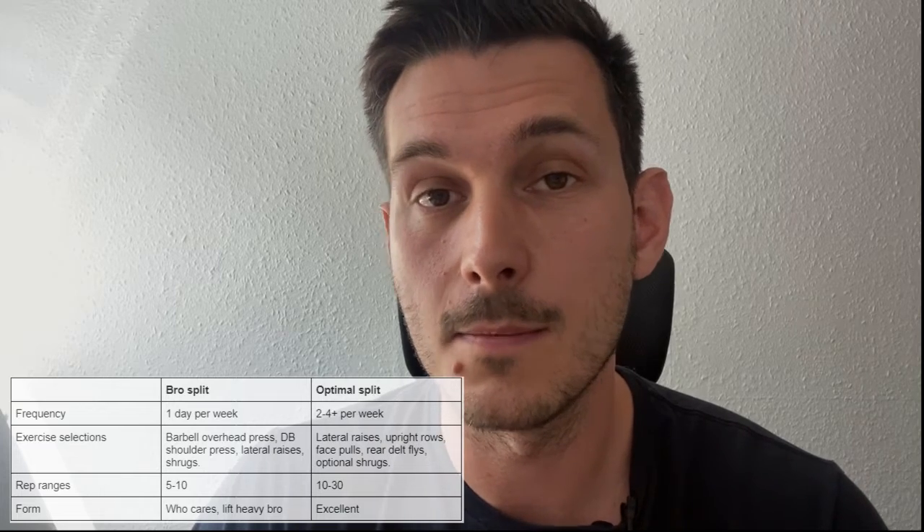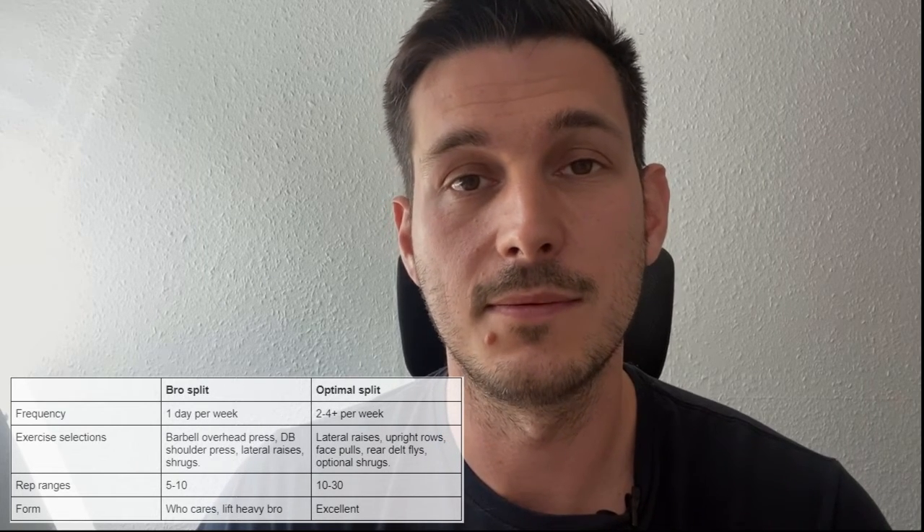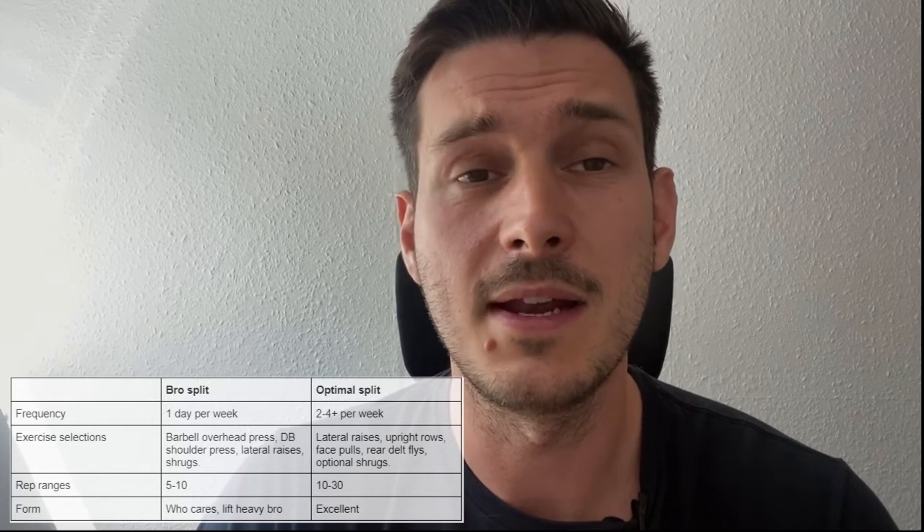Let's put this all together and compare a science-based program to the bro split. On a bro split shoulder day you'd typically do a heavy overhead press, some dumbbell shoulder press, lateral raises, and shrugs — usually with as much weight as possible in the five to ten rep range. For a science-based approach, we train shoulders two to four days a week, using mainly lateral raises, upright rows, face pulls, and reverse flies, biasing the side and rear delts much more, with rep ranges mainly in the 10 to 20 range, sometimes up to 30, with excellent form.